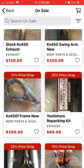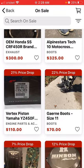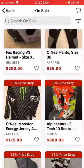Stock exhaust, frames even. They have it all. Clutch covers. Everything.